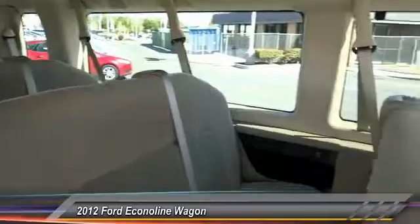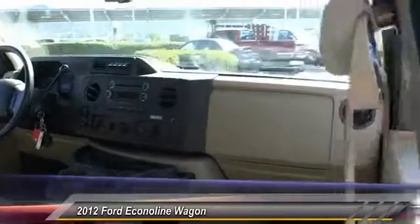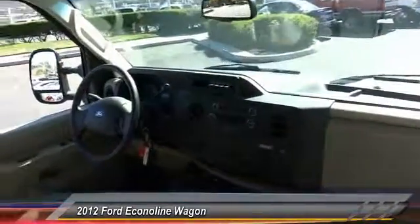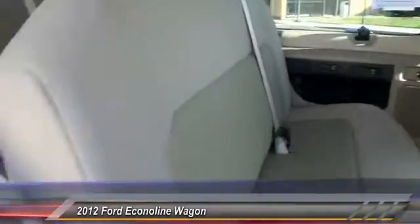Bluetooth wireless data link for hands-free phone, automatic stability control, four-wheel ABS, AM FM stereo radio, power windows, power door locks, dual front airbags, power driver mirror, tilt steering wheel, power seat.